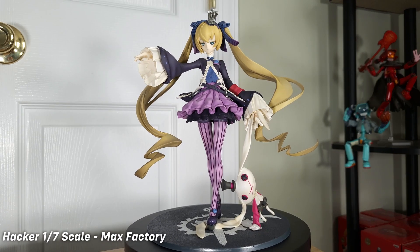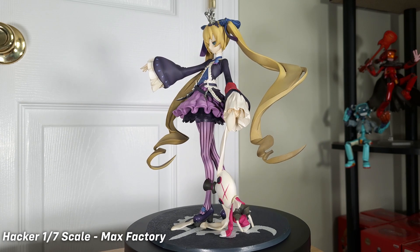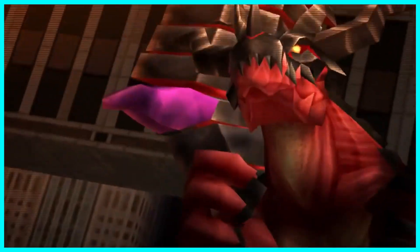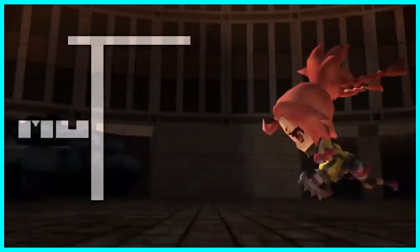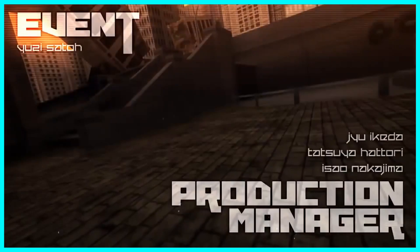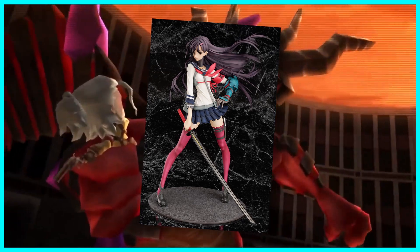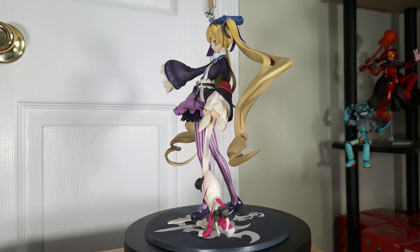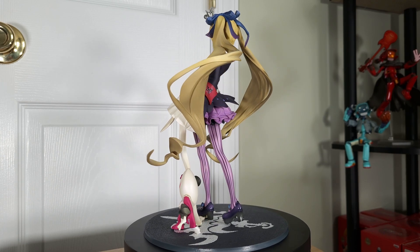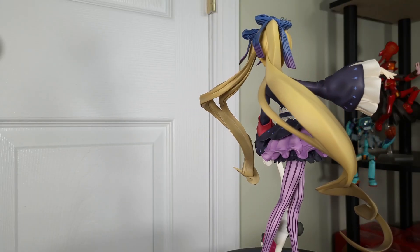Our next figure is one that never saw the popularity that the quality would imply she'd get — Hacker from 7th Dragon 2020. There are a few reasons for this. How many people can actually say they've played 7th Dragon 2020? It wasn't exactly the most popular game out there, even back during its release, which could have led to her becoming rare. Hacker was released after Samurai, a figure which dropped in price over the years but was very popular during her initial release. Max Factory likely saw her popularity and figured they couldn't go wrong with making ample supply for Hacker — but if that were the case, she wouldn't be in this video.